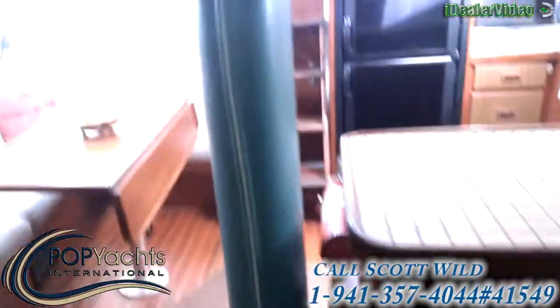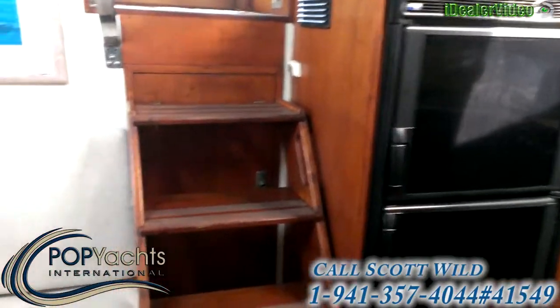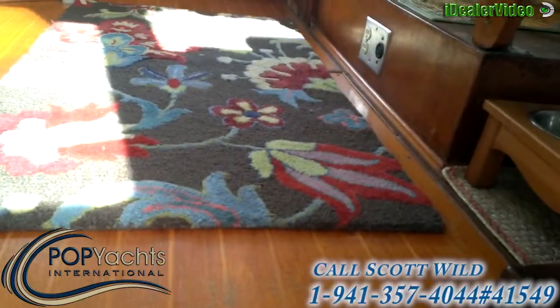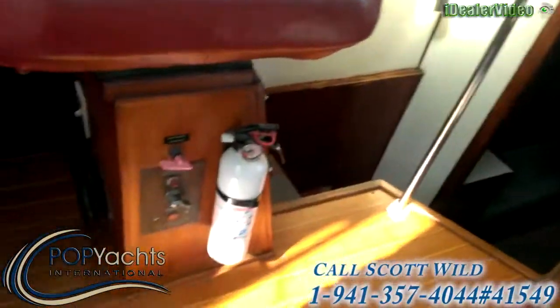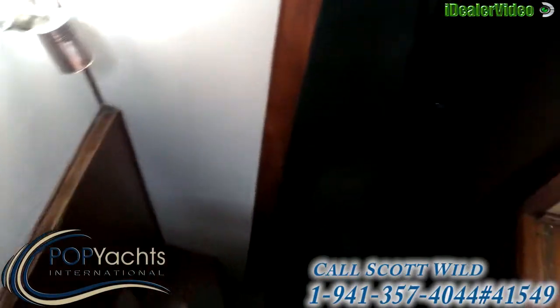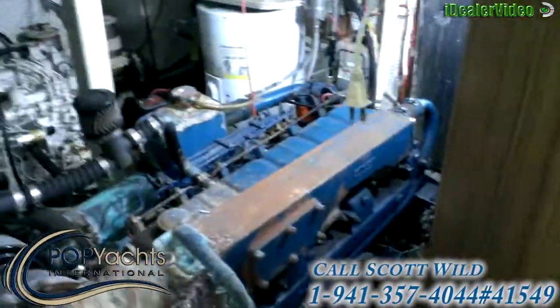Some mast comes through down to the queue. Access to the engine compartment here. Back to the helm station, and here is a companionway down to the aft cabin. Second access to the engine space.